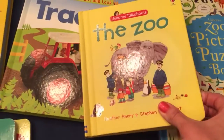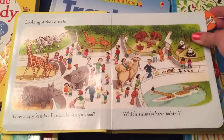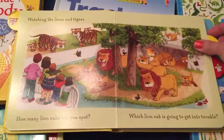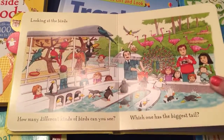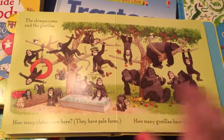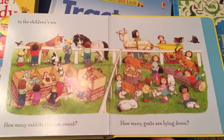The zoo book is one of my absolute favorites. It has chunky flaps and you just go through the book — it has two questions at the bottom of each page but there are so many more things you can ask. My daughter loves this one; we read it multiple times a day. Find the pony, find the llama.